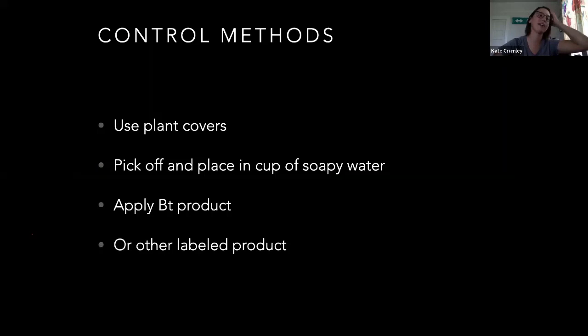Control methods for caterpillars: you can use plant covers, pick them off, soapy water works too. When chucking sweet corn we used to throw the caterpillars in a toad bucket — but that's after it's already in your corn. BT works on caterpillars, or any other labeled product depending on what your pest is. BT does work better on some species than others. The cotton bollworm or corn earworm — it doesn't work as well on them anymore.